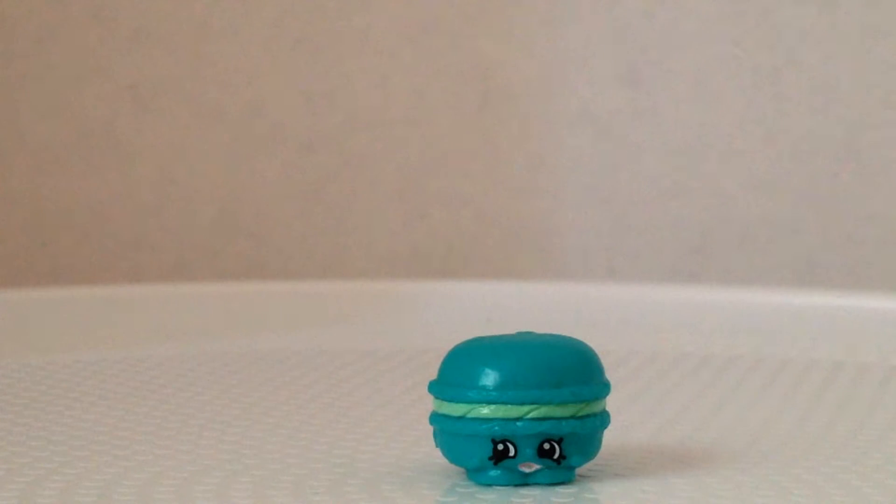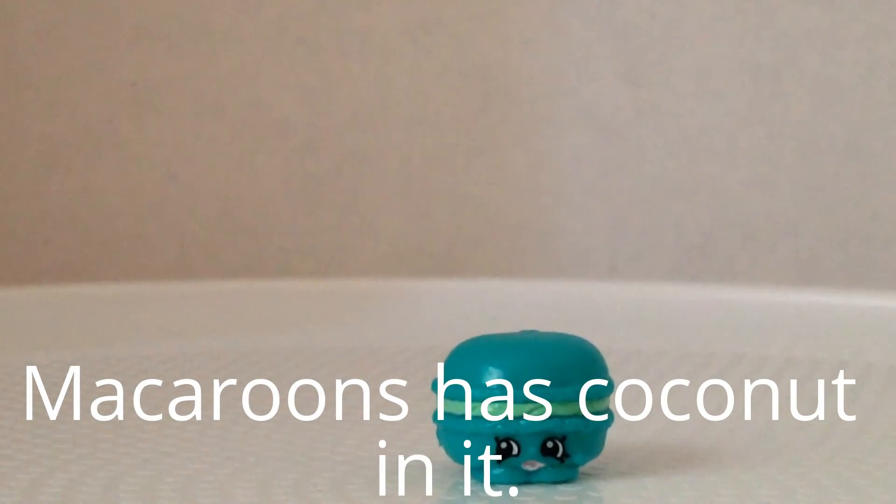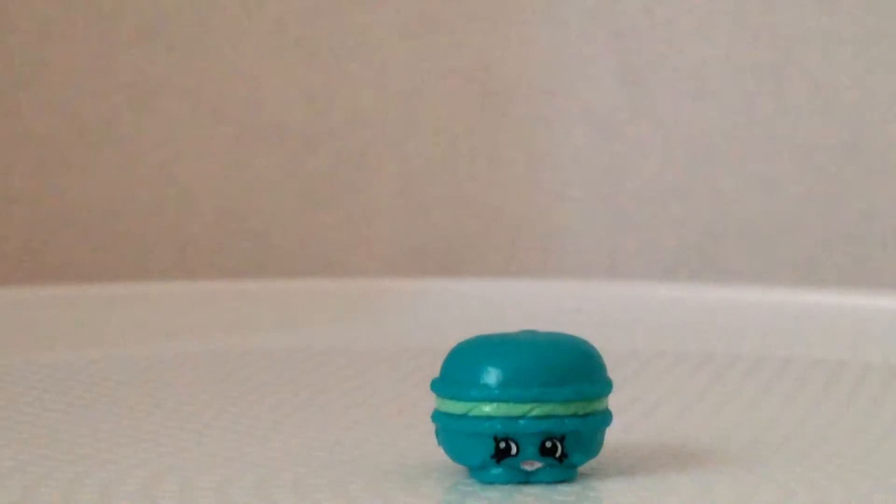It's a macaron! There's a big difference between macarons and macaroons. I'm trying to find where this one goes — oh, it's in sweet treats! So it's macaroon, which I think is different from macaron. I'm not sure what the difference really is.